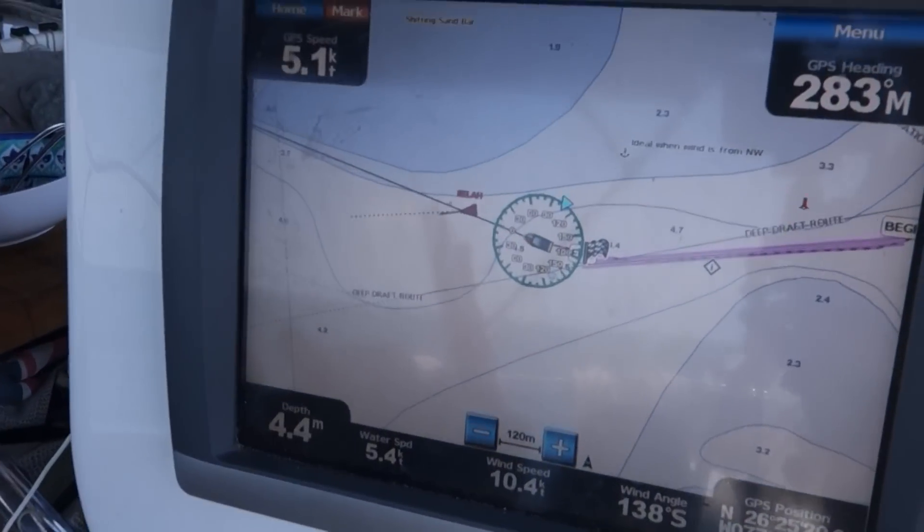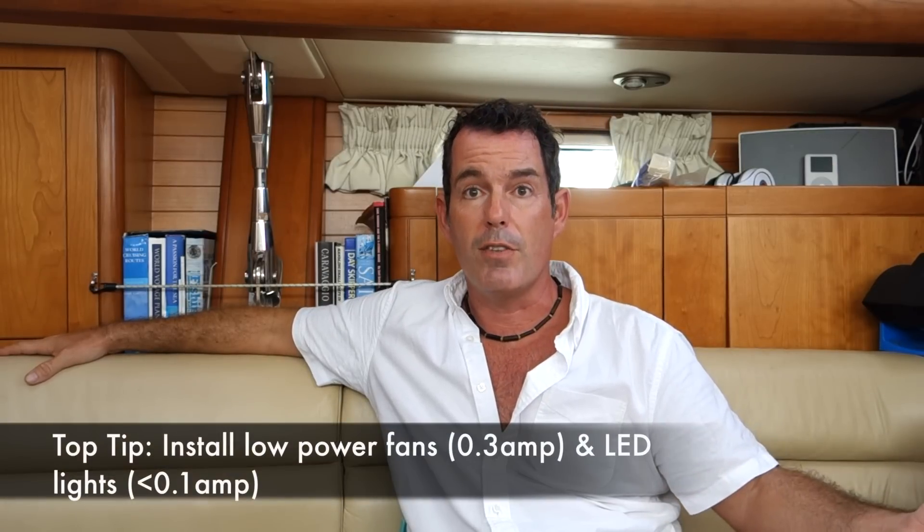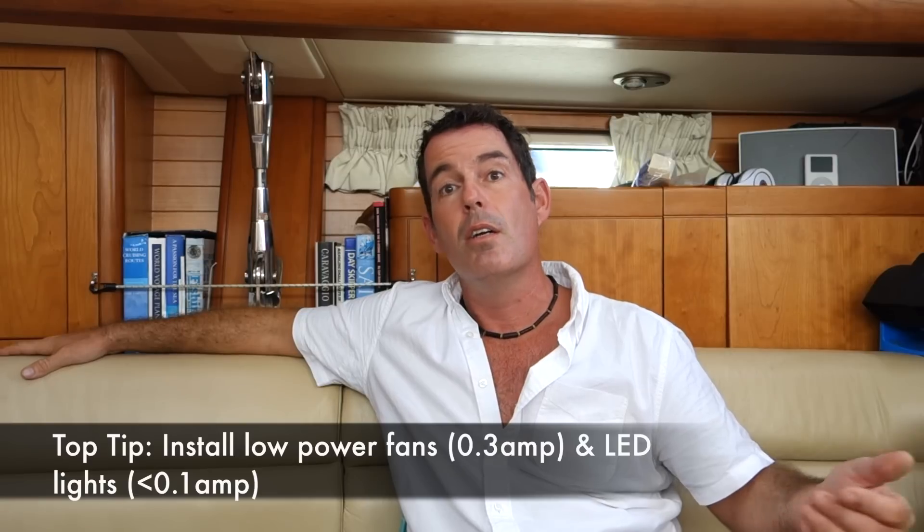When we're under sail, navigation equipment uses power. At anchor and under sail, the fridge uses power. There are also lights, electric toilets, pumps, and fans — it all adds up. I'd suggest having enough battery reserve to do at least 48 hours without needing to recharge.